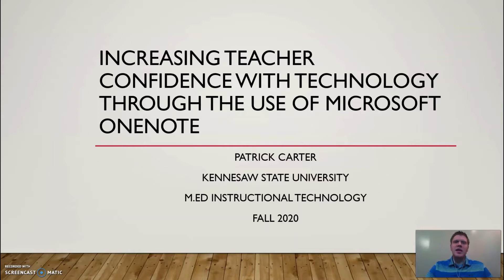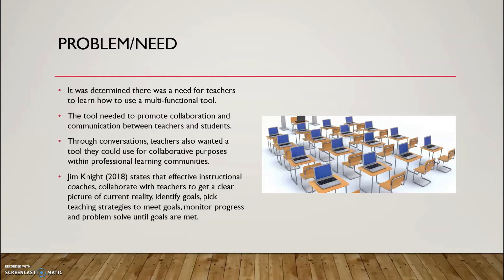I began the work on this project in December 2019 and completed the work in May of 2020.